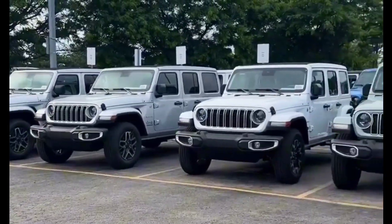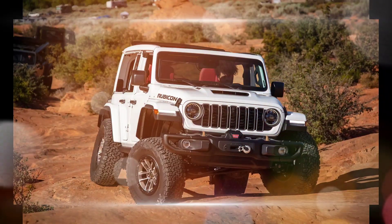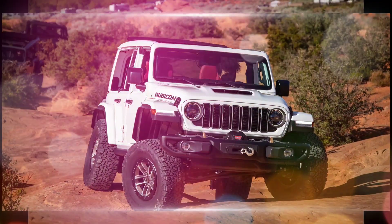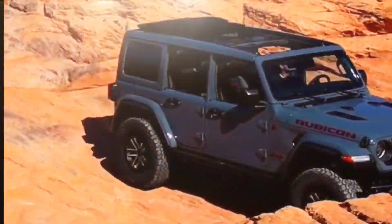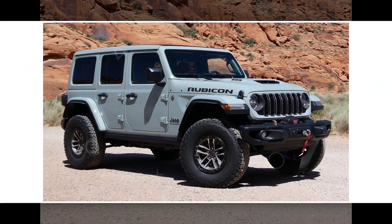The 2024 Jeep Wrangler is the latest generation of the iconic off-road SUV. It receives a number of updates for the new year, including a revised grille, new wheel designs, and a standard 10.25-inch touchscreen infotainment system.